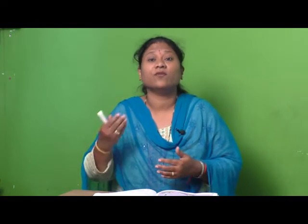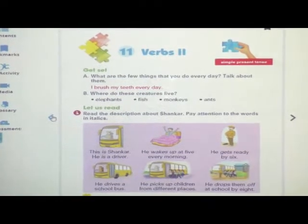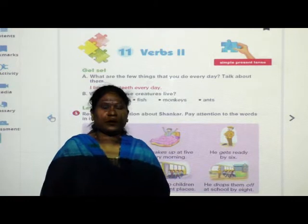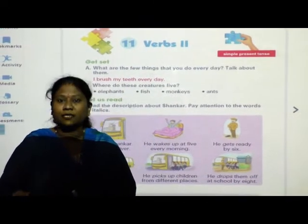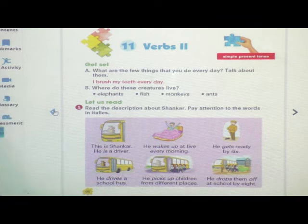Children, already you know what are verbs. Tell me, children, what are verbs? Verbs are doing and action words, are known as verbs. Now, let us study in this episode verbs, page number 66. Today in this episode, some exercises are there, so we have to solve those exercises.